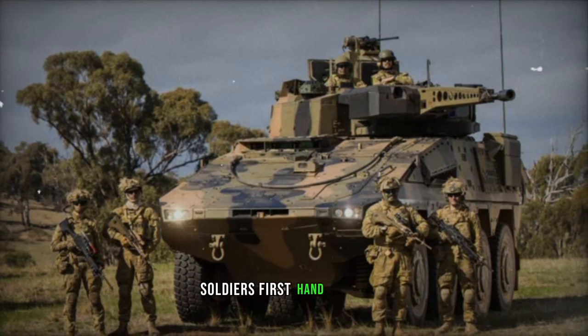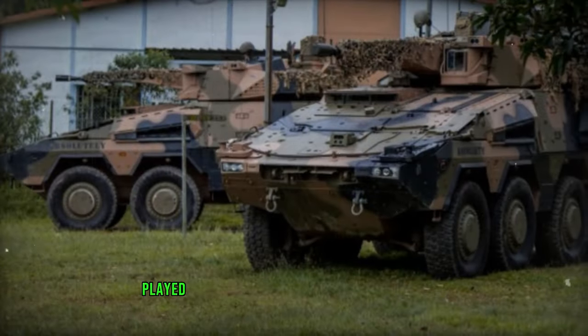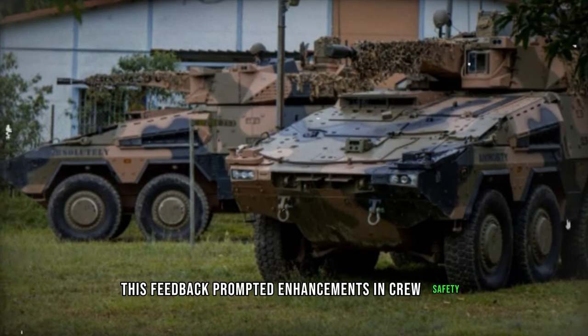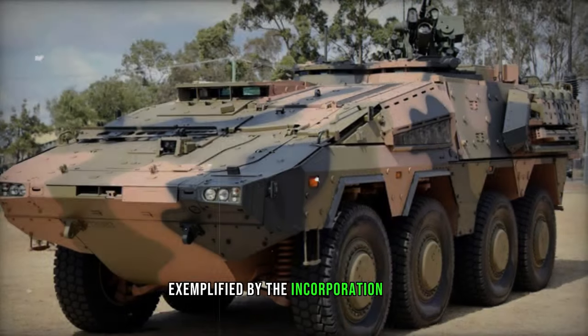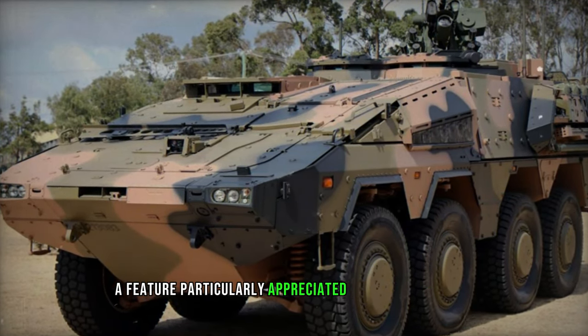The soldiers' first-hand feedback, grounded in their practical experience with previous iterations, played a pivotal role in shaping the new model. This feedback prompted enhancements in crew safety, exemplified by the incorporation of an emergency evacuation hatch for the driver, a feature particularly appreciated by Trooper Skinner.